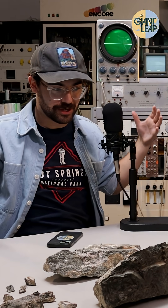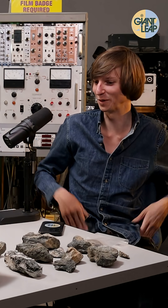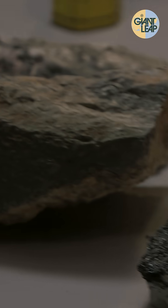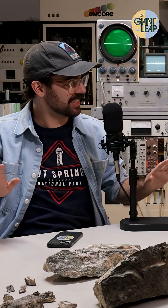Taylor, we came in here to film an episode. There are rocks on our table. I was running out of space — I had to put the uranium ore on the table. So... am I in danger? I don't know. It's fine.